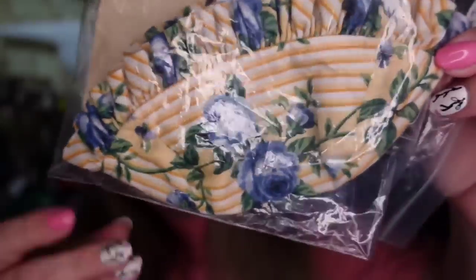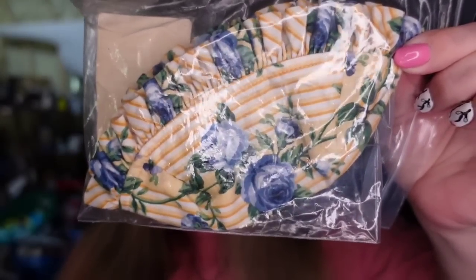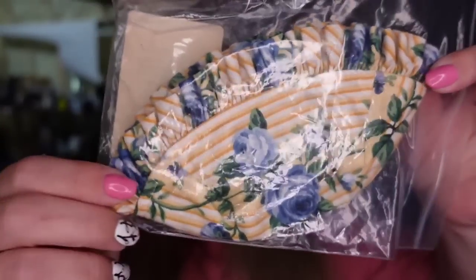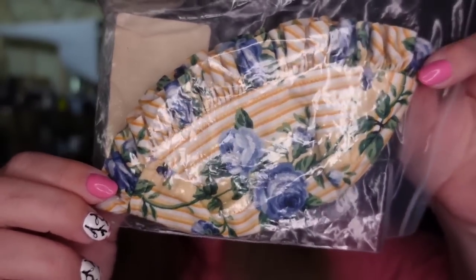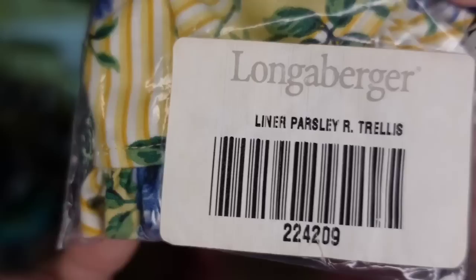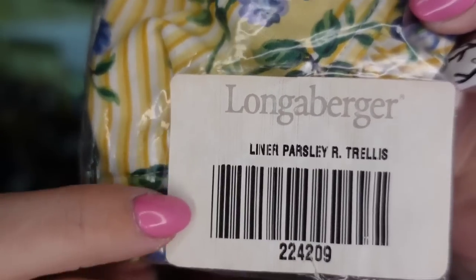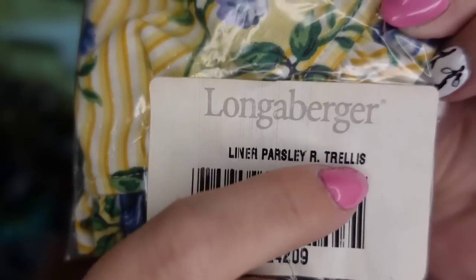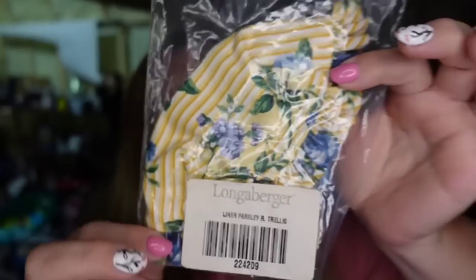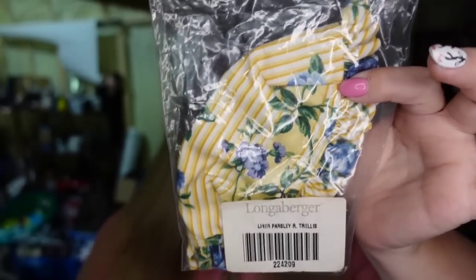On the basket liner — this is a yellow rose trellis. This one was just listed last week. Sold for $8.77, I paid a dollar, going to be about a $6 profit. Sold really fast. With liners, I typically only like to get them if they tell me what basket they're for. This one was for the parsley basket and it tells me the pattern, which is rose trellis. Without that, a lot of times these are very hard to determine what basket they go with.